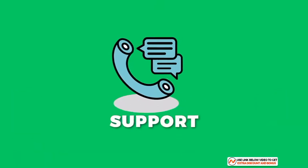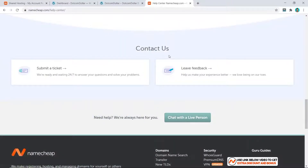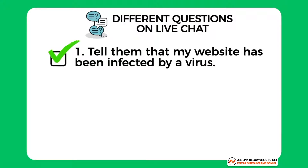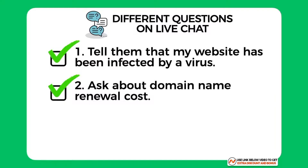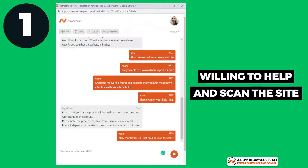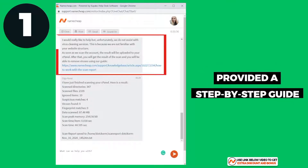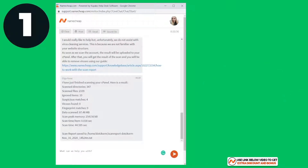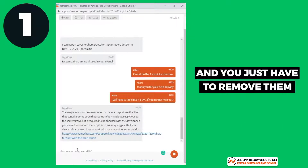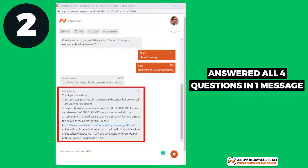Namecheap provides 24/7 customer support through email and live chat. I tested them by asking three different questions on live chat: first, I told them my website was infected by a virus and asked for help; second, I asked a quick question about domain name renewal costs; and third, I asked if they could install an SSL certificate and Cloudflare for me as a complete newbie. For the first question, they were willing to help straight away, scanned the website, and provided a malware report — however they were not able to remove the virus themselves; they provided a step-by-step guide to do it manually.